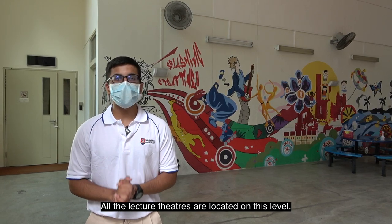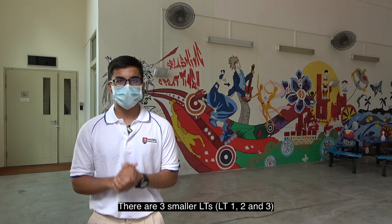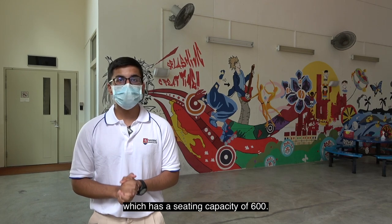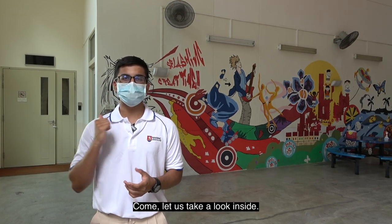All the lecture theatres are located on this level. There are three smaller LTs with a sitting capacity of 250, and the largest LT, LT4, which has a sitting capacity of 600. Come, let's take a look inside.